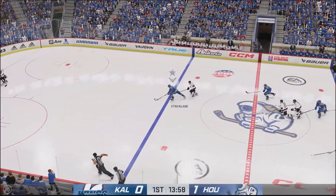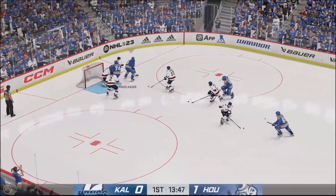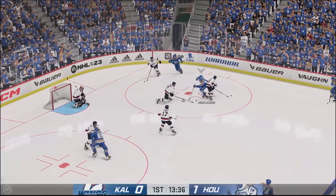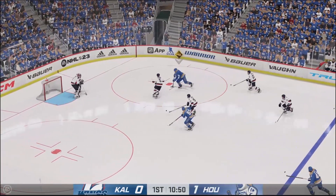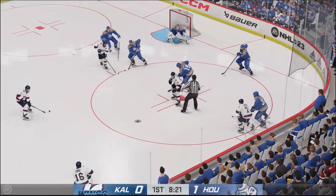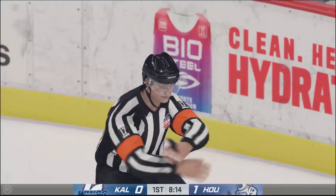Take a look here — we got a little breakaway for Strickland. He's making a move on Riker Cooper, but Cooper makes the save, and then Strickland follows it up trying to get his own rebound. Good defense by Kalamazoo to keep it away from their young goaltender. Here comes Houston again — nice shot on Cooper, and he makes another save. We've got eight minutes left in the first period.